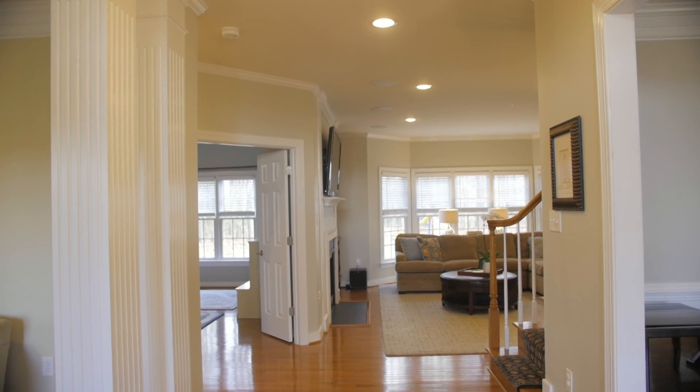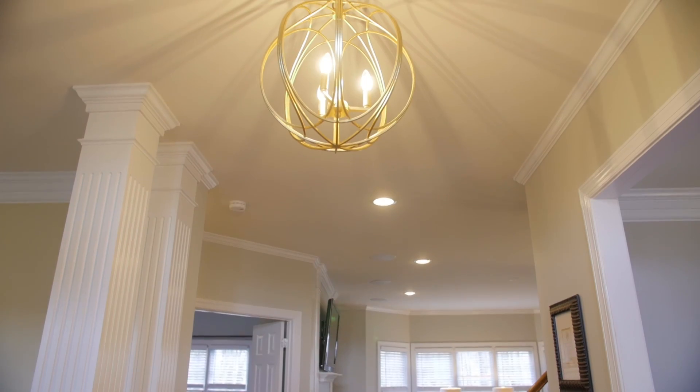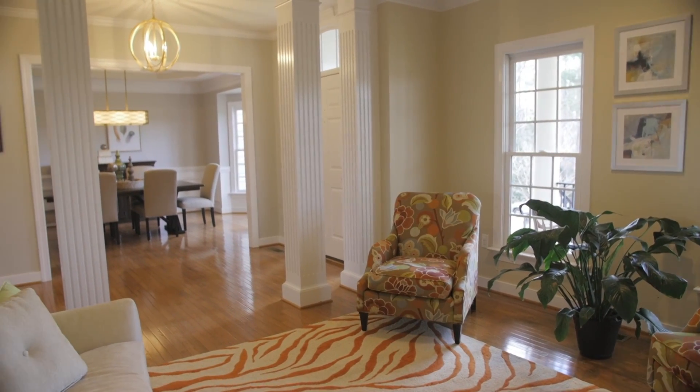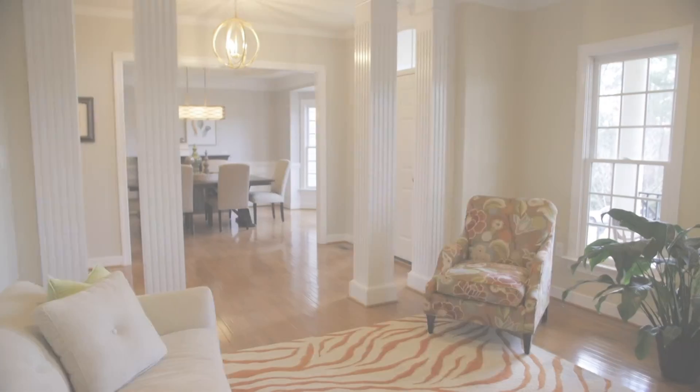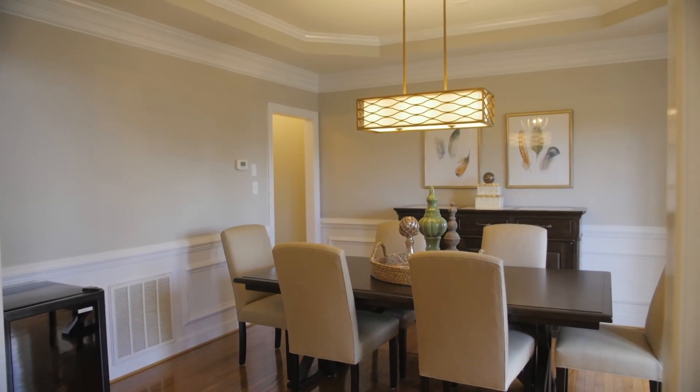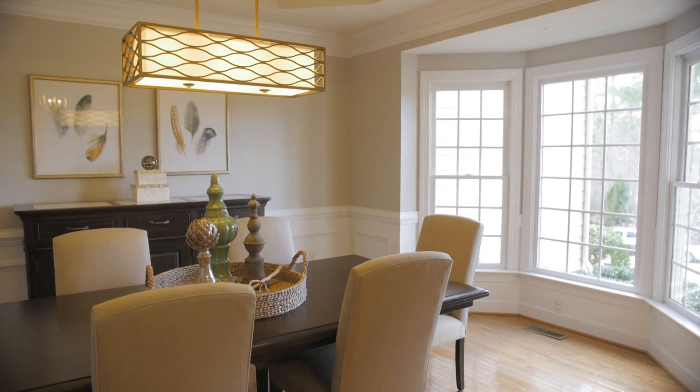Inside, the foyer greets you with beautiful hardwood floors and a new chandelier. A lovely formal living room with crown molding is flanked on your left. To your right is the elegant dining room complete with a bay window, shadow box detailing, and a gorgeous chandelier.